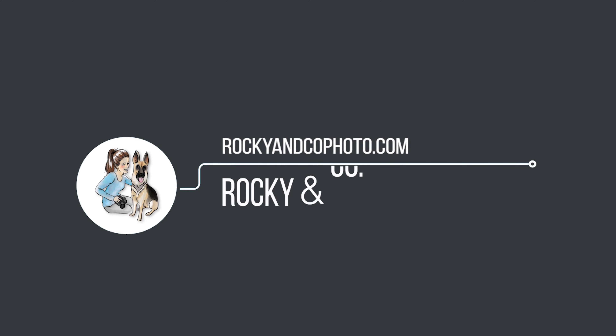If you're interested in booking a session, you can follow me on social media at Rockyandcophoto, or you can visit my website at Rockyandcophoto.com.